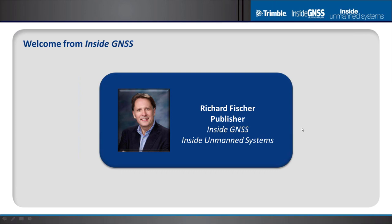On behalf of the InsideGNSS and Inside Unmanned Systems team, I'd like to extend a warm welcome to our international audience for today's webinar. We're delighted everybody can join us today. In just a few minutes, our panel of experts will take us from the theoretical to the very practical to the state of the art.